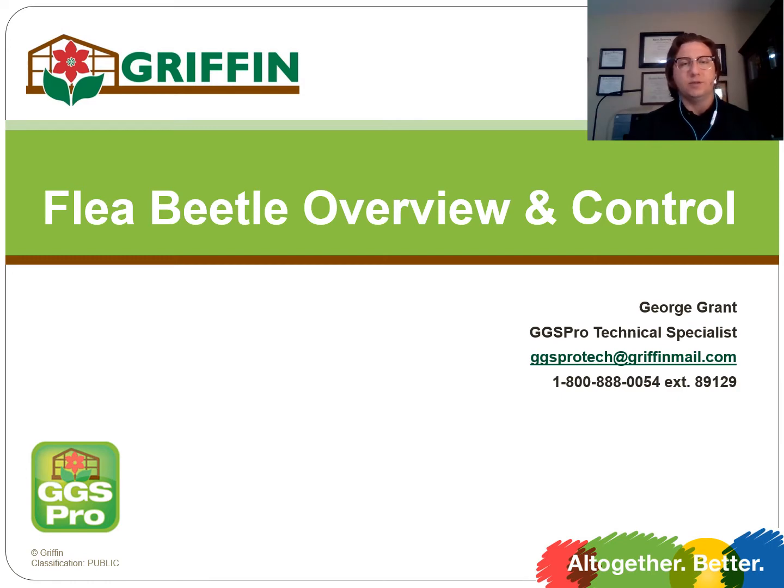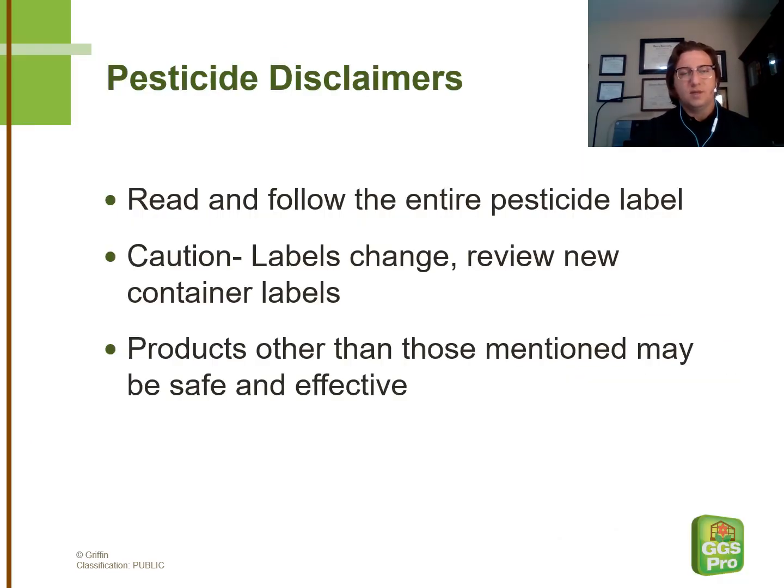If you should have any additional questions, please feel free to contact us using the contact information listed on this slide. At some point during this presentation, we'll be going over various pesticides. Please note there may be pesticides that are not listed in this presentation that are safe and effective for your crop. Also note that it's the grower's responsibility to follow any and all pesticide regulations, guidelines, and laws.